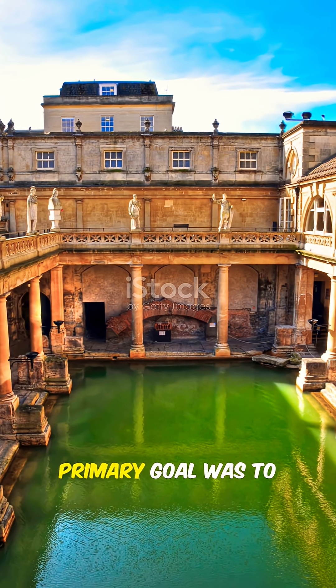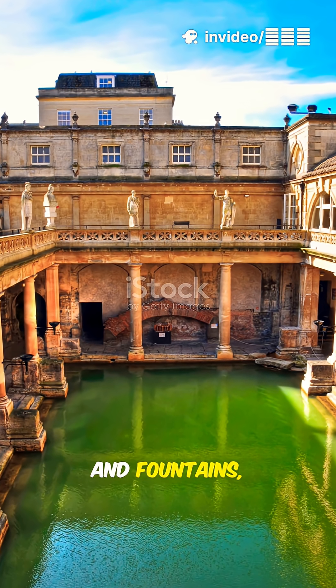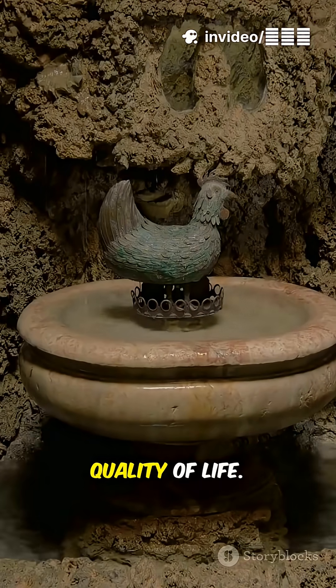Purpose. Their primary goal was to provide clean water for major cities, public baths, and fountains, significantly improving the quality of life.